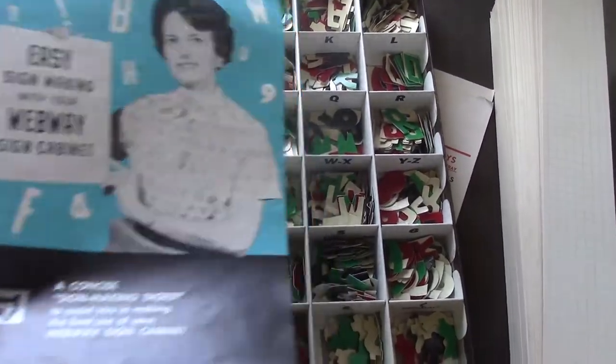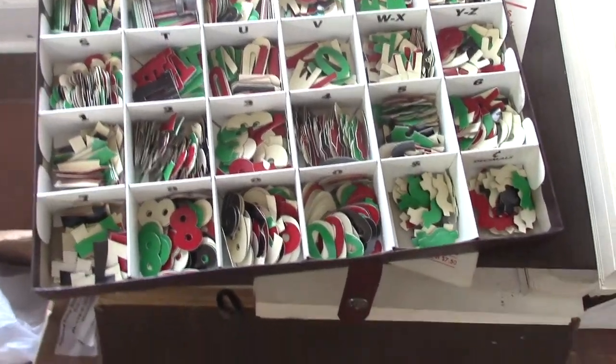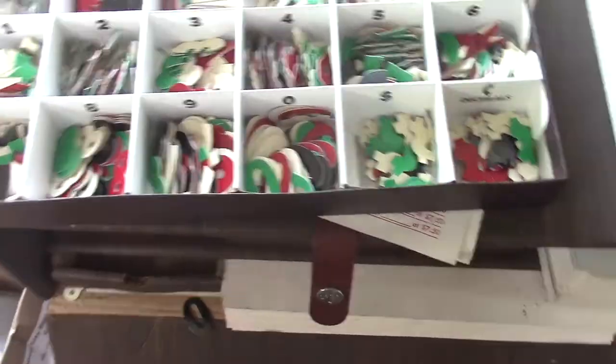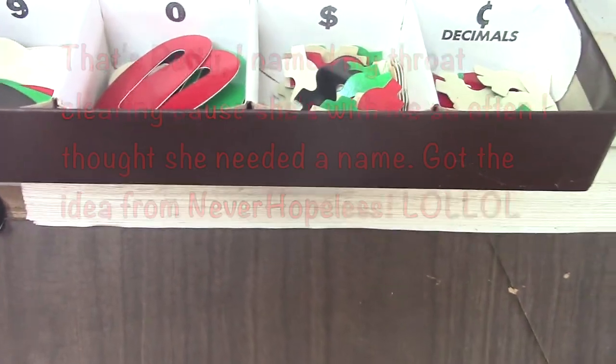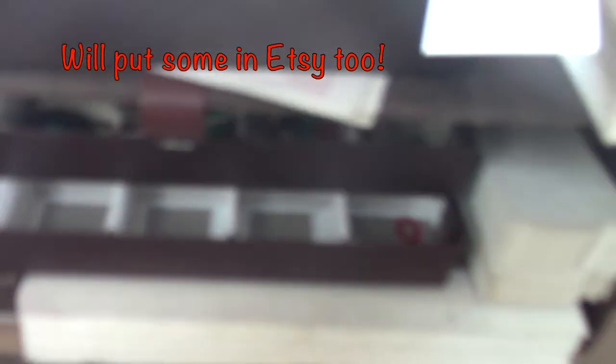We didn't get this at the flea market — this just came home a little while ago. My husband goes to auctions on Mondays and he picked this up. It's an old sign kit, all numbers and letters, and there are several trays of them. They actually have adhesive on the back of them, and check this out — the sponge is still in there! It's not paper and not cardstock either; it's a little bit thicker than cardstock. My husband said, 'Oh, I thought you'd have some fun with it.' I will have some fun with it!